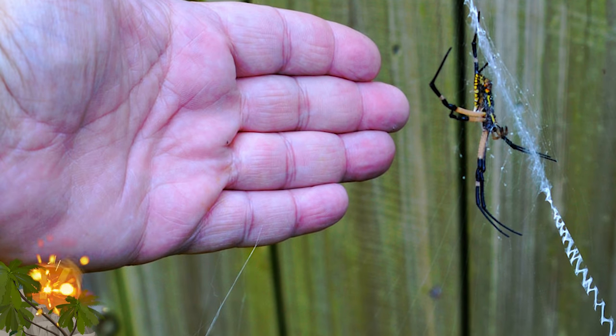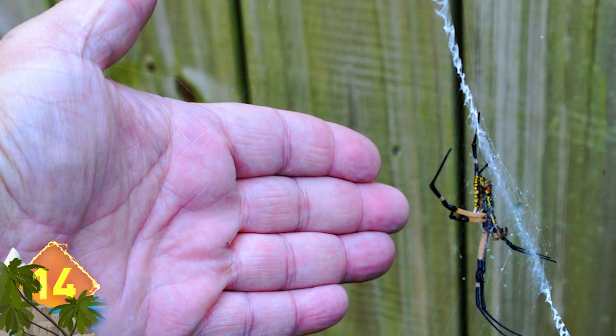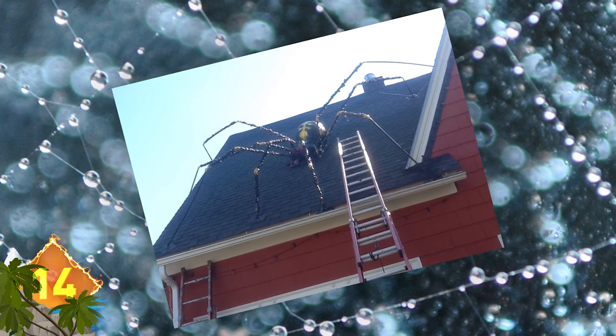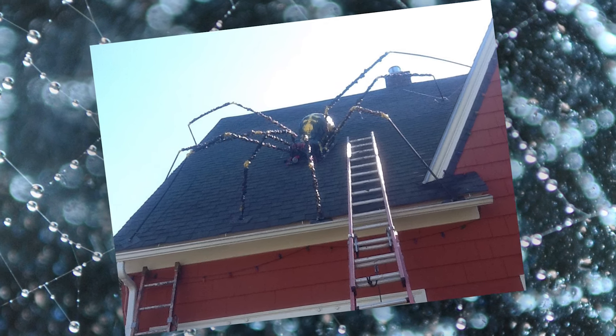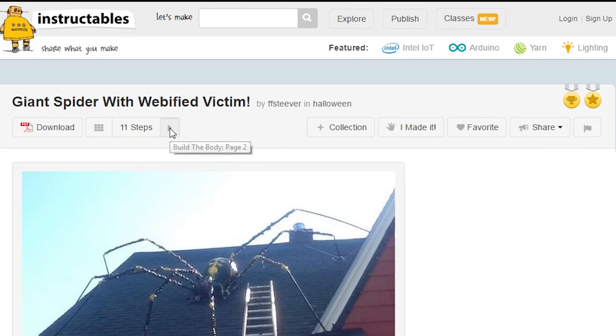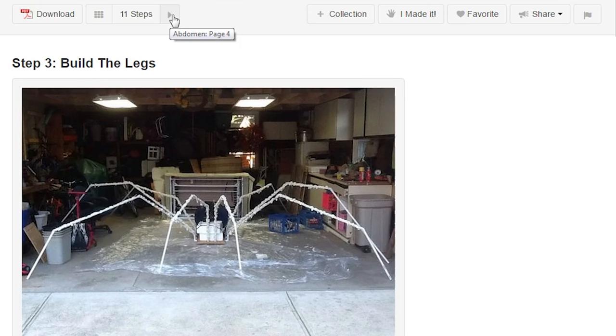Number 14: Do-it-yourself spider. It seems like humongous spiders love crawling around our domiciles. Here's another one, and it looks as if the arachnid took the ladder to reach the roof. But the massive 20-foot creature is actually a fabrication, and one which you can make for yourself. We found this curious construct along with instructions on how to make it at Instructables.com.